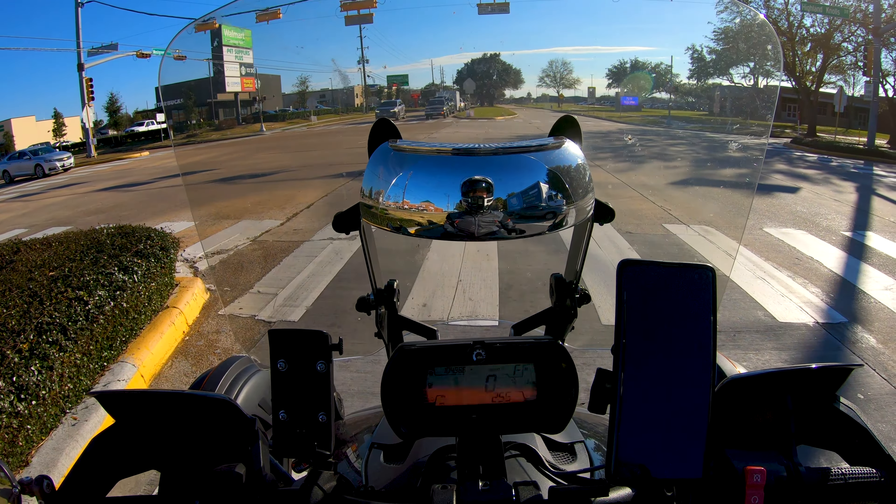Oh well. I think it's stainless steel — it doesn't appear to be rusting. I would give this thing a bath today, but it's just going to rain tomorrow. We're supposed to have like an 80% chance of rain.